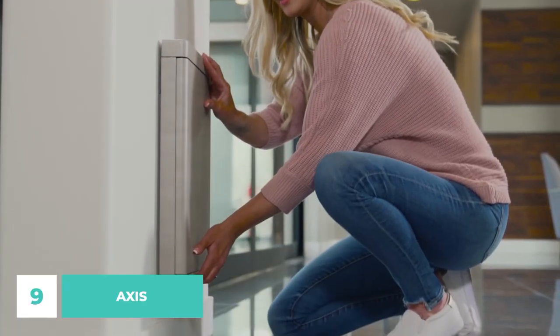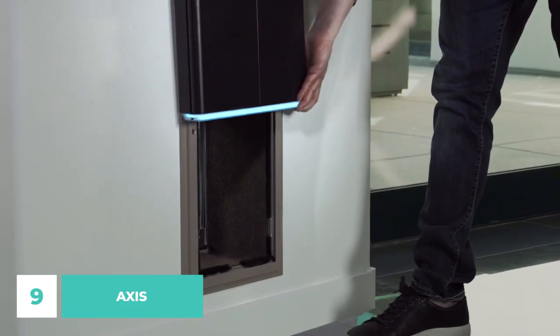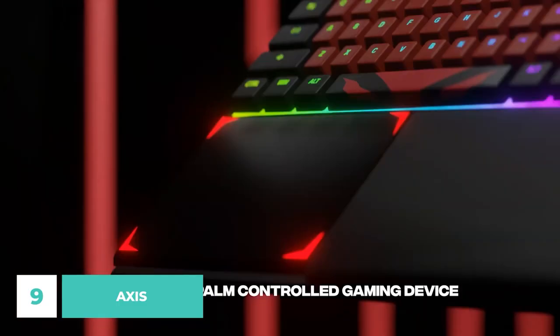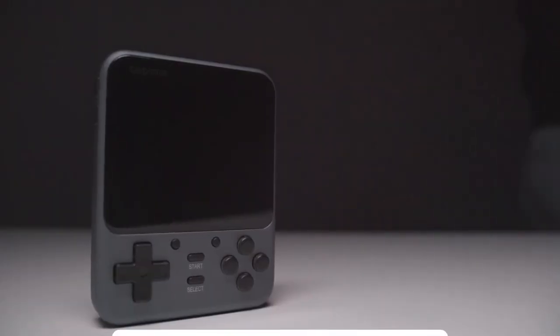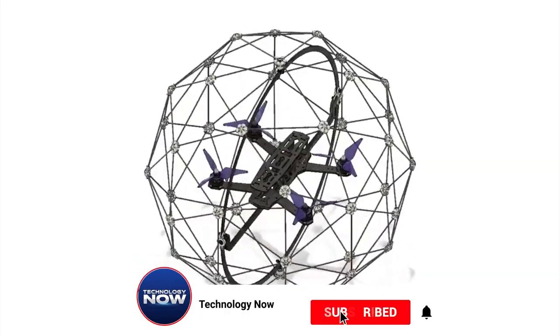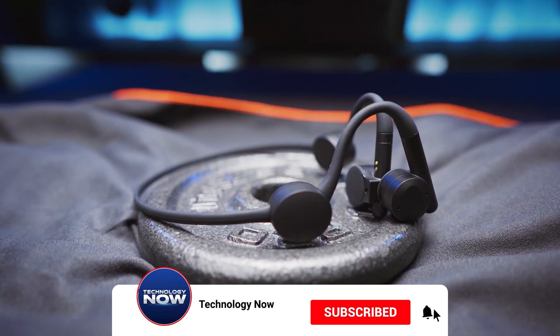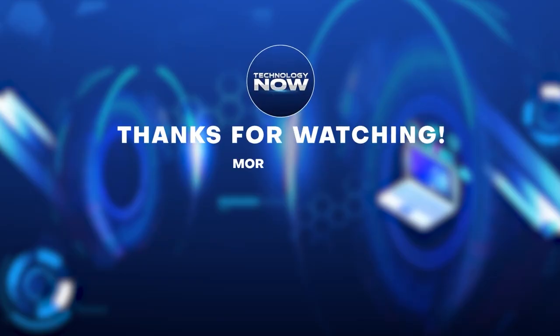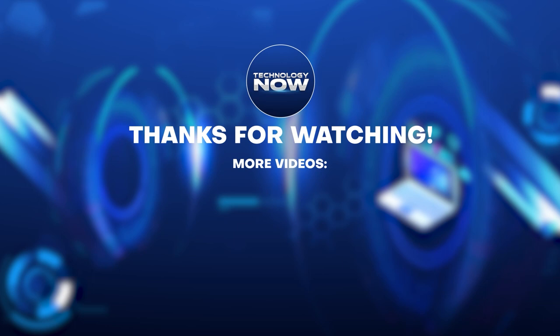These devices will undoubtedly serve us well in the long run. Which of these devices has truly blown your mind? Please share your thoughts in the comment section below. Subscribe to Technology Now for more videos like this one and you'll always be up to date on the newest technology developments. Thanks for watching and I'll be back with another video soon.